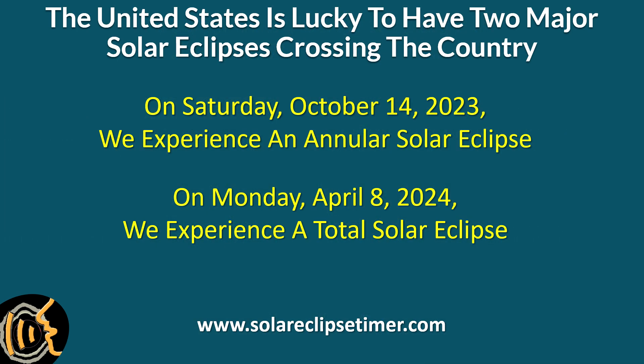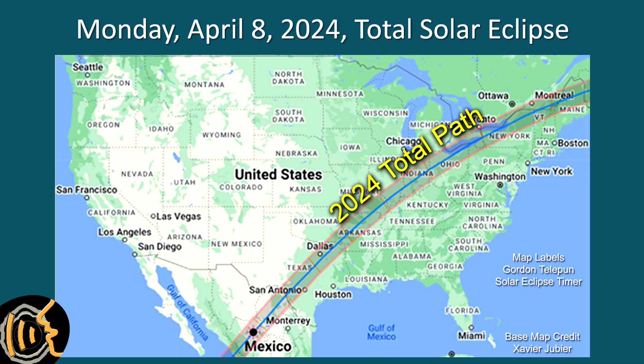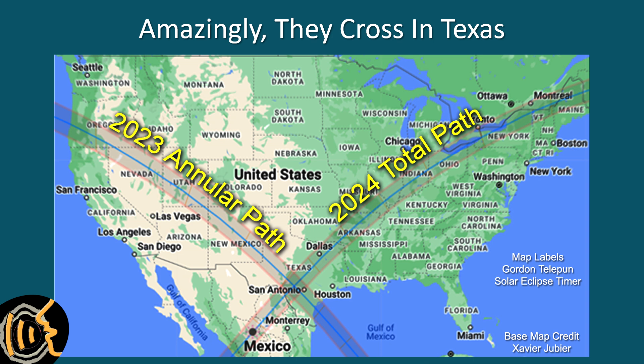Two major types of eclipses will cross the United States soon. On Saturday, October 14th, 2023, we have the opportunity to witness an annular solar eclipse, and on Monday, April 8th, 2024, we have the opportunity to witness a total solar eclipse. The path of the annular moves from Oregon to Texas as it travels from the northwest to the south. The path of the total moves from Texas to Maine as it travels from the southwest to the northeast. The two paths cross in Texas, so there are folks living in the path of both who, weather permitting, can see both eclipses without leaving their property.